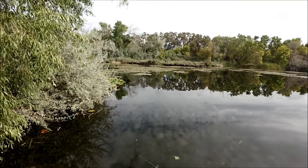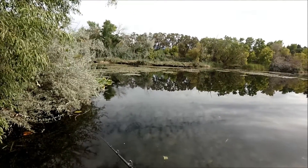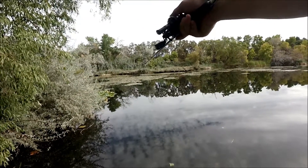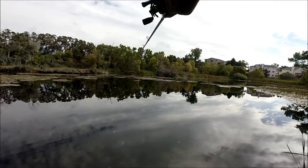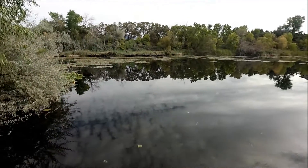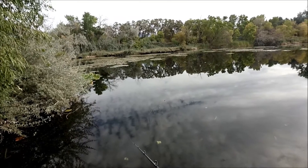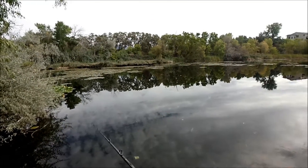Man, there's nothing like a topwater bite. Nothing. I've been catching fish out of this little section of pads right here, and then there's this little section of pads right there — I'm catching them over there too. The past couple days have been just like this.